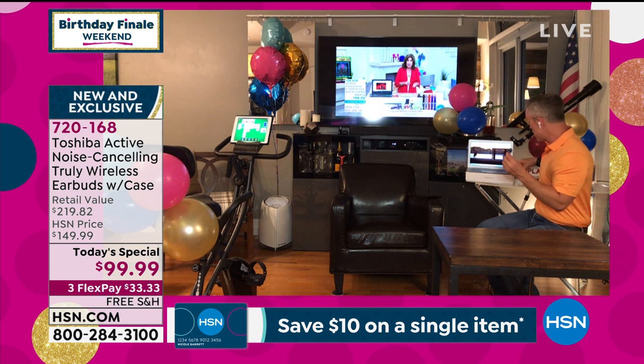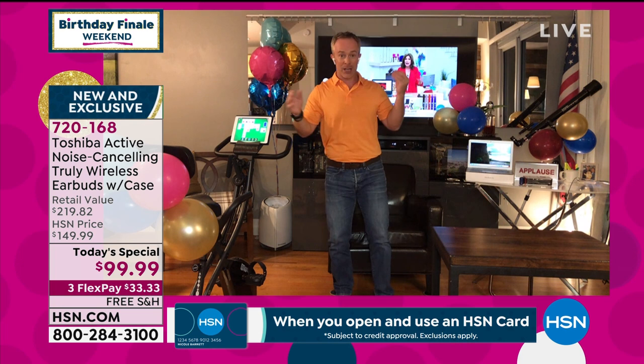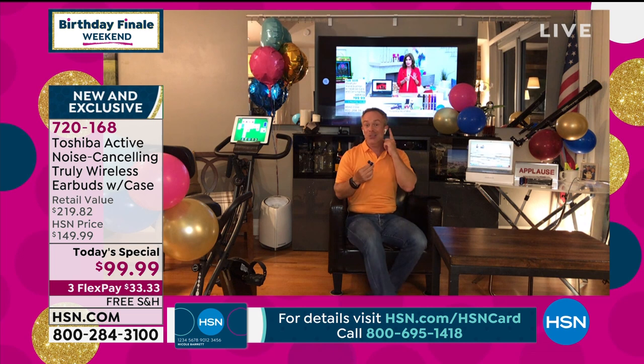I want to listen to my movie better — I grab these out, I know they're fully charged, they automatically go into pairing mode. All of a sudden that audio, I can hear it better in my ear. I have the freedom to get around and walk around. I can still have fun and dance around the living room without bothering someone. Or if someone is on a phone call, I can turn on that active noise cancellation and hear my music, my audio, my content better.